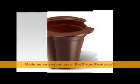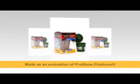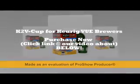We fell in love with the features of the VIEW, but after 1.5 years of ownership, we find the lack of VIEW cups to be frustrating.